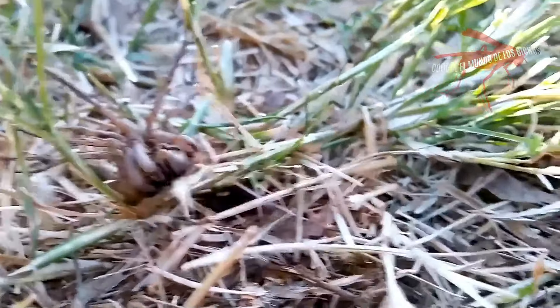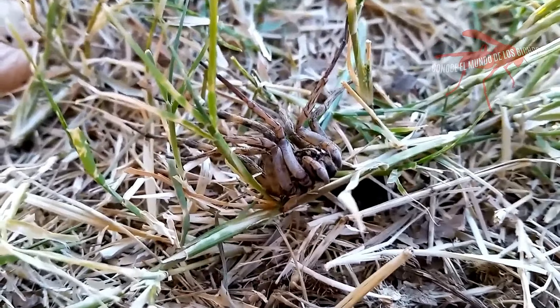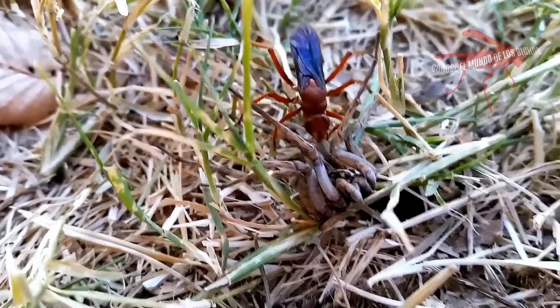El huevo se convertirá en una larva. Ésta se alimentará de las entrañas del arácnido, aún vivo, pero completamente paralizado. La naturaleza puede llegar a ser realmente macabra y horrorosa.